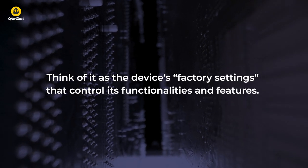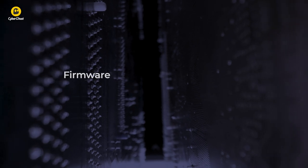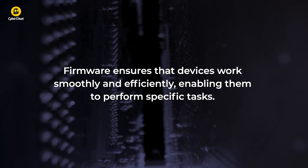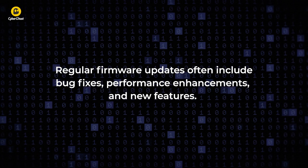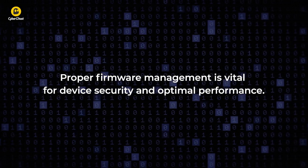Think of it as the device's factory settings that control its functionalities and features. Firmware ensures that devices work smoothly and efficiently, enabling them to perform specific tasks. Regular firmware updates often include bug fixes, performance enhancements, and new features. Proper firmware management is vital for device security and optimal performance.